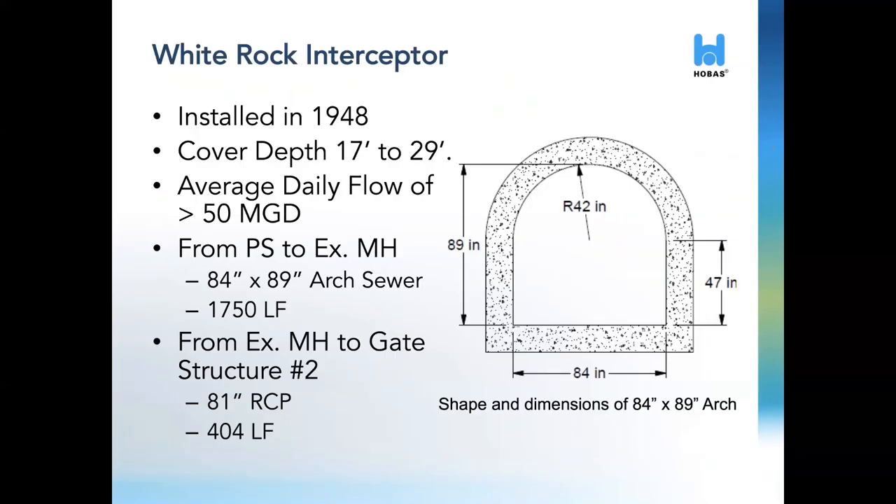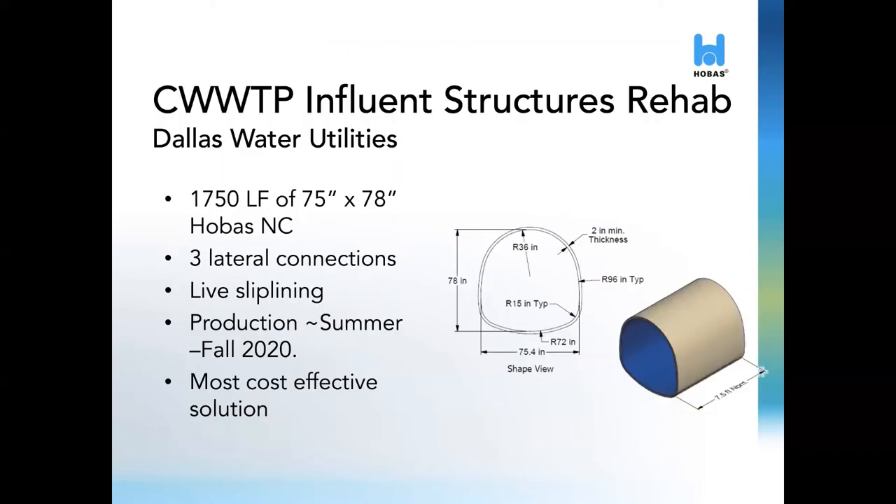Due to the severity of the existing condition, it was determined that the White Rock Interceptor would need to be rehabbed. The existing arch shape consists of around 1,700 linear feet with dimensions of 84 by 89 inches — a rectangular bottom half and a 42-inch radius top half. The remaining 400 linear feet will be rehabbed with Hobos round pipe. For the non-circular section, the existing host will be slip-lined with Hobos NC fiberglass pipe. Hobos NC was chosen as the most cost-effective solution. The shape — 75-inch by 78-inch — will recover all the hydraulic capacity of the existing line while adding a long structural life to the critical sewer. We anticipate beginning production in the summer or fall of this year.